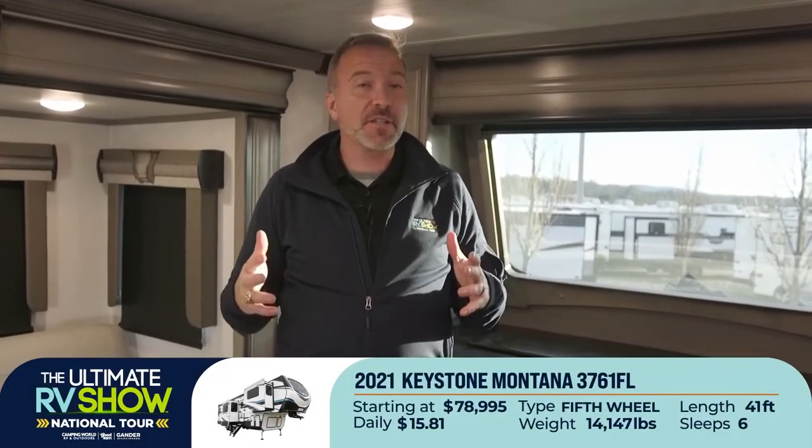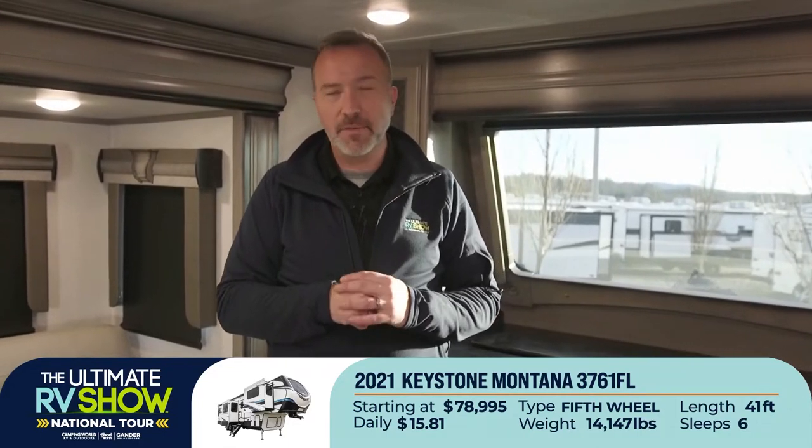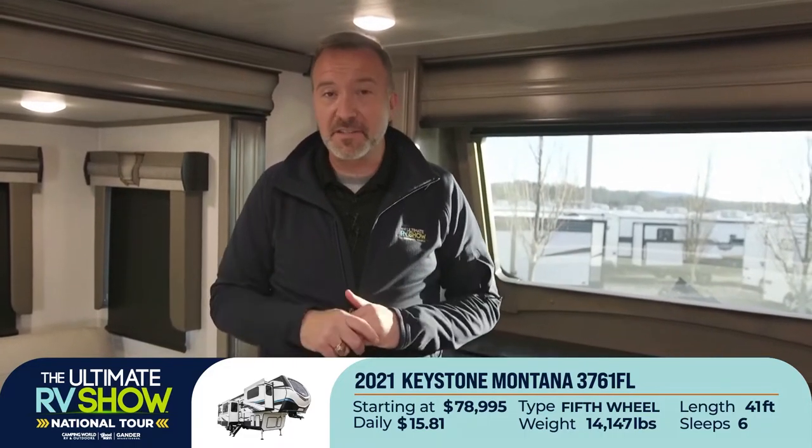We have specialists standing by to help guide you through what's going to be right for you. This one is 41 feet long, 14,248 pounds dry weight, and starts at $78,995. Yes — starting at $78,995 or as low as $15.81 a day for a chance to stay in something like this. More than worth it.